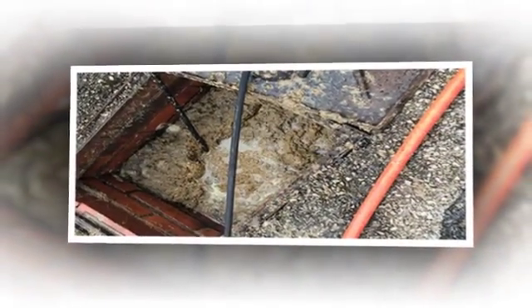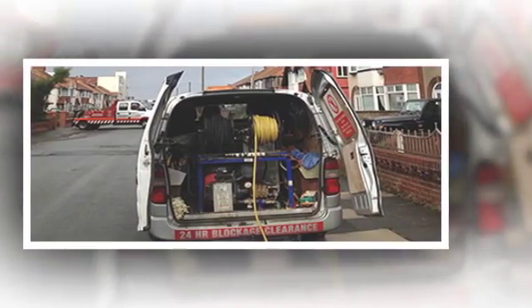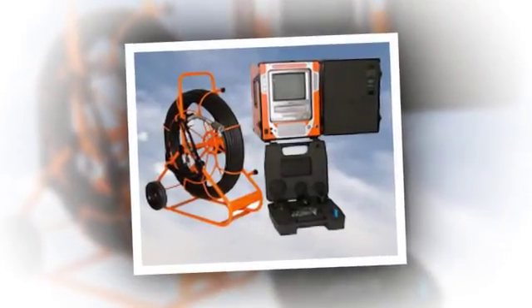Steve Hastings Drain Services Limited will unblock your drains from as little as £25, with CCTV inspections to find the cause of your problems starting at just £60.